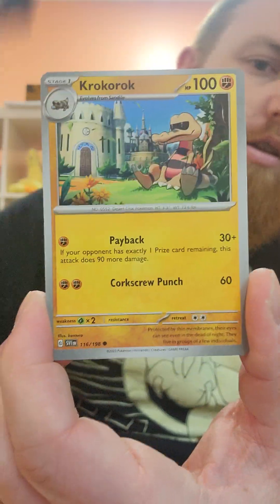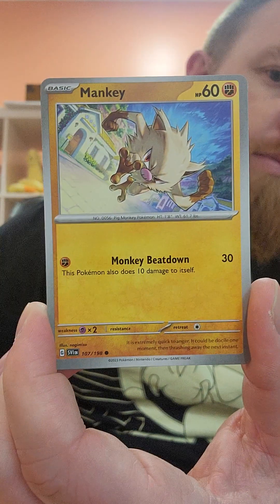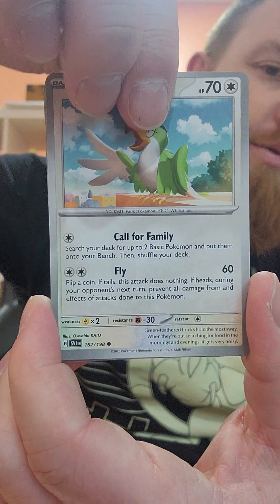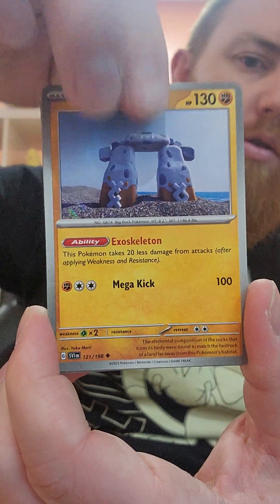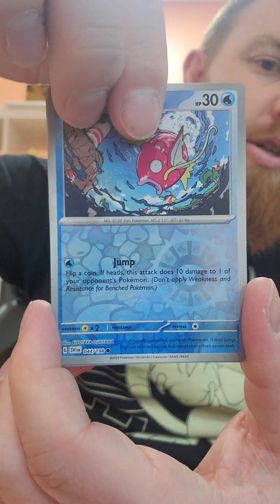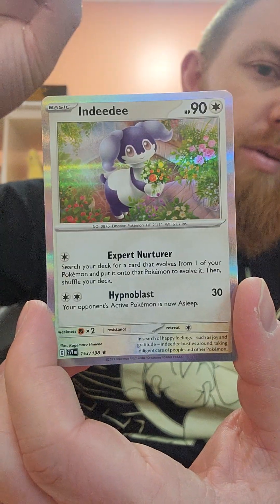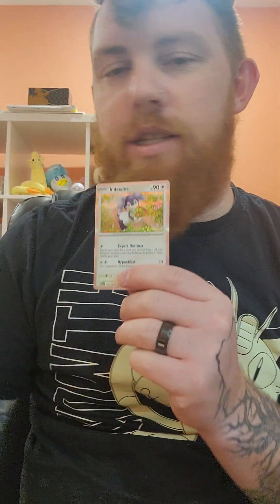Steel Energy. Krakerok — love that card. Mankey. Squawkabilly — I'm not sure I have Squawkabilly. Capsakid. Stonjourner. Penny. Medicham. Reverse Holo Magikarp. Reverse Holo Primatile. And we're going to finish with... Indeedee. That's literally right next to me right now as I sort my Pokemon cards.